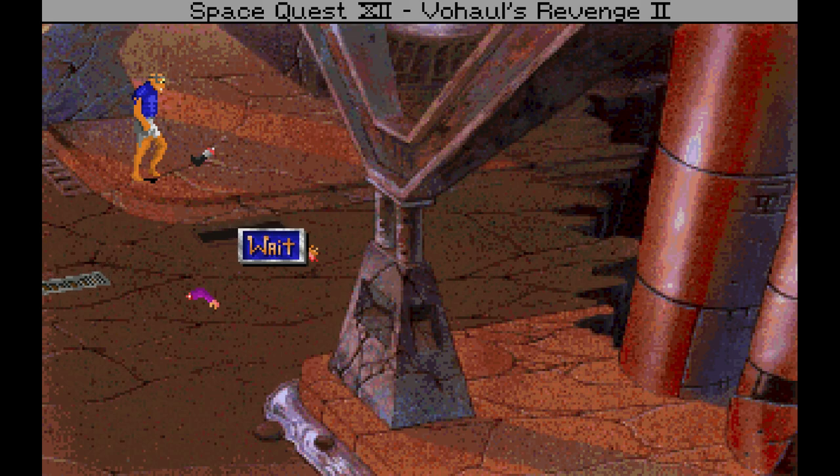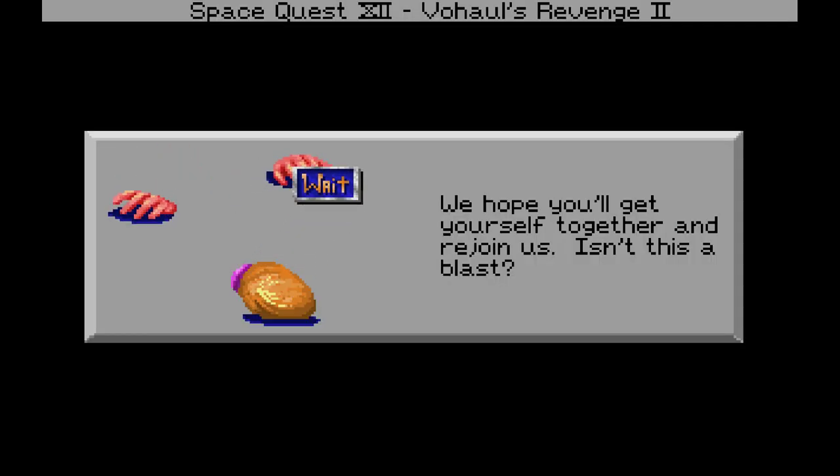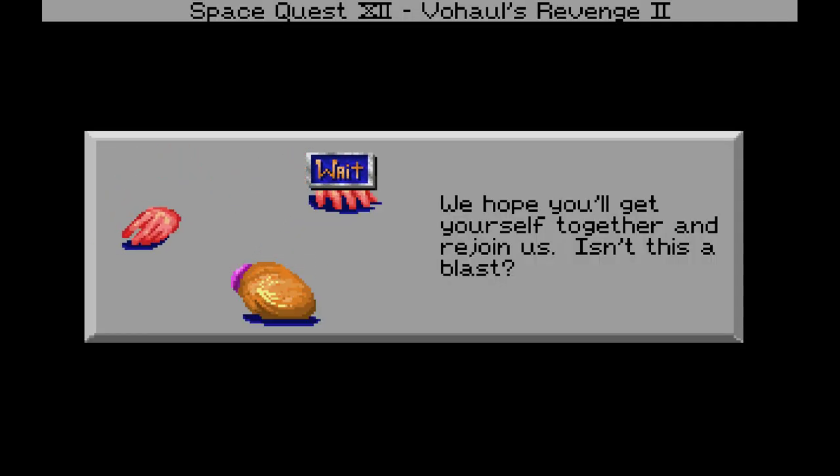I would think that something identifiable as unstable ordnance would be low on your list of fun and healthy things to carry. We hope you'll get yourself together and rejoin us. Isn't this a blast?